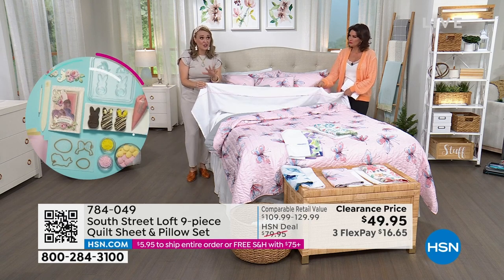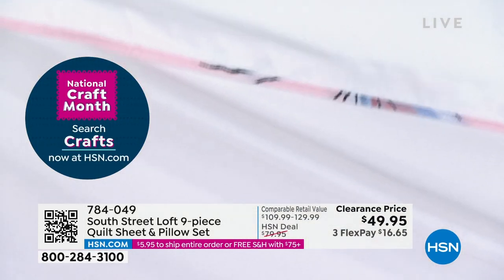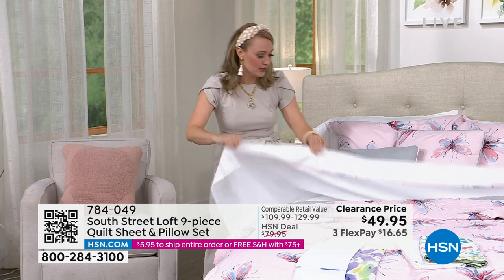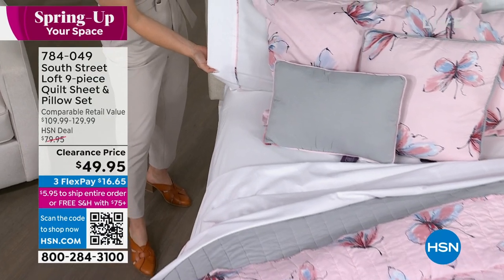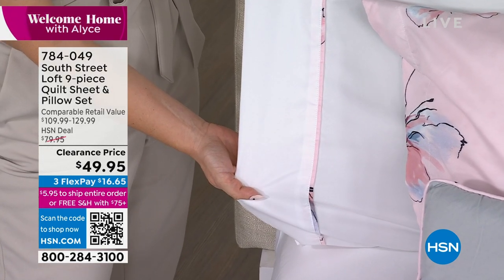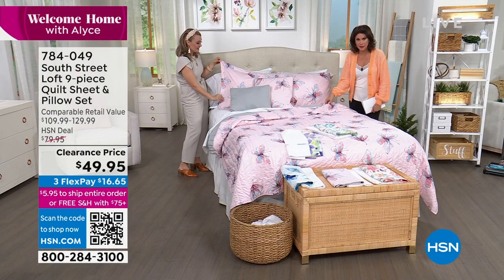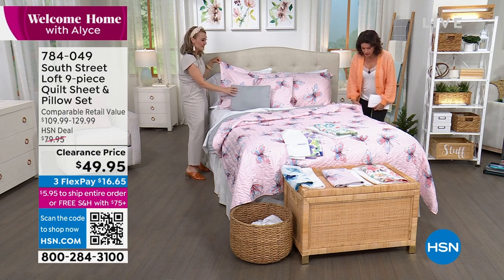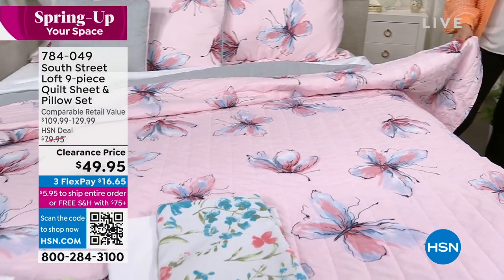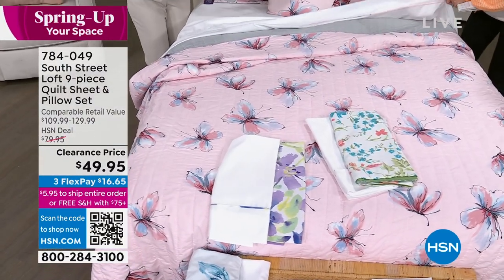They're really easy to care for and wrinkle resistant, which is music to our ears. But we're also giving you those designer touches that you would expect to find in really high-end bedding. Take a look at the flat sheet with that beautiful coordinated trim — that is so special. If you love details, if you love honing in on those special touches and nuances in your bedding, you'll really appreciate this set. I also want to show you it's mirrored over onto the pillowcases as well. I simply still can't believe we are doing this for under $50.